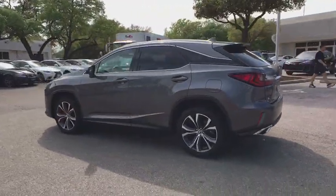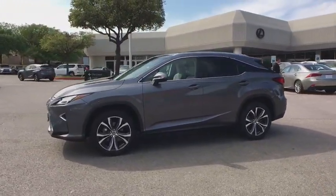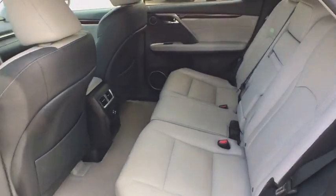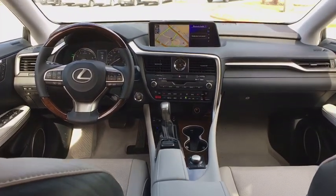Here are some of this vehicle's great options: backup monitor, power liftgate, keyless entry, power driver's seat, power passenger seat, traction control, dual airbags, Bluetooth, leather-wrapped steering wheel, power steering, alloy wheels.